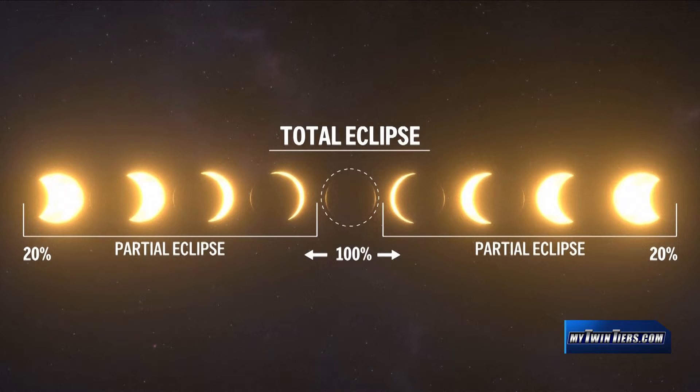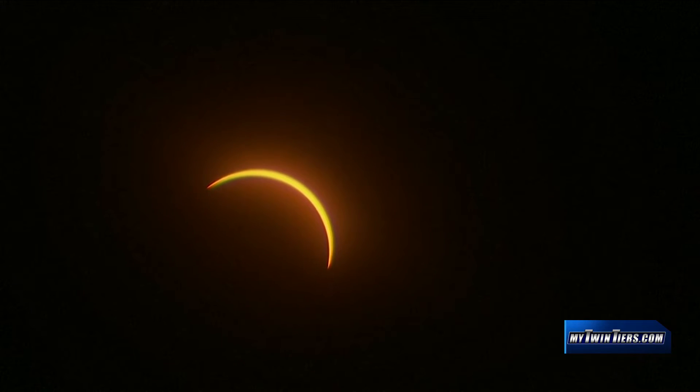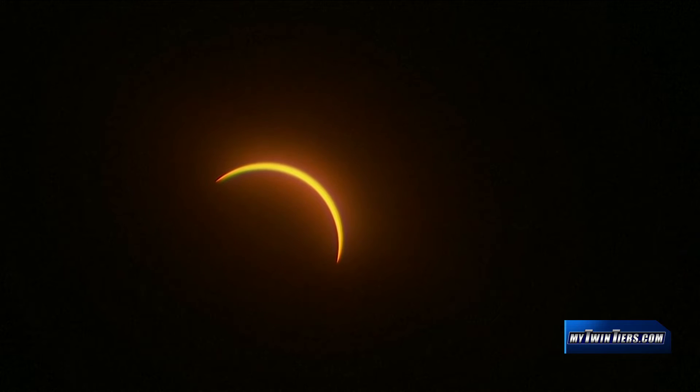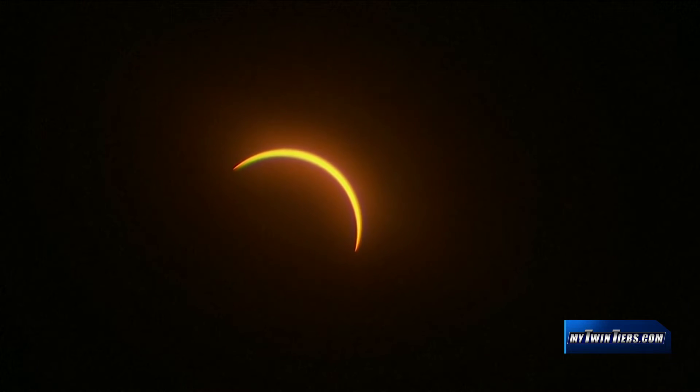So what does a solar eclipse look like? What they'll see over the course of two hours or so is the moon very slowly moving across the face of the sun, sort of looking like it's almost eating the sun out of the sky. And when it reaches that point of totality, it will be darker and it will be colder as well, because the moon is not only blocking the sun's light, it's blocking its warmth.